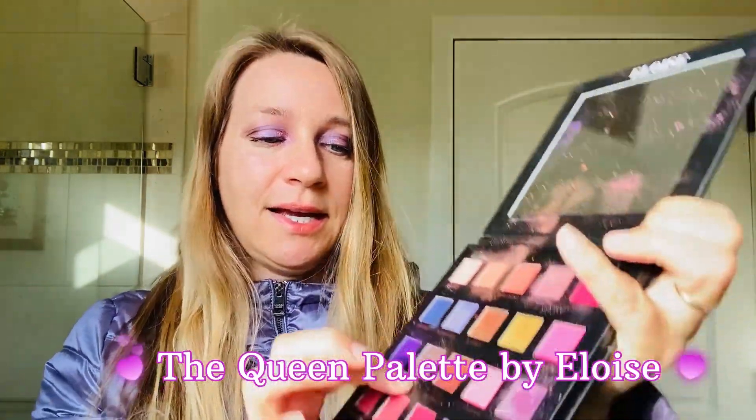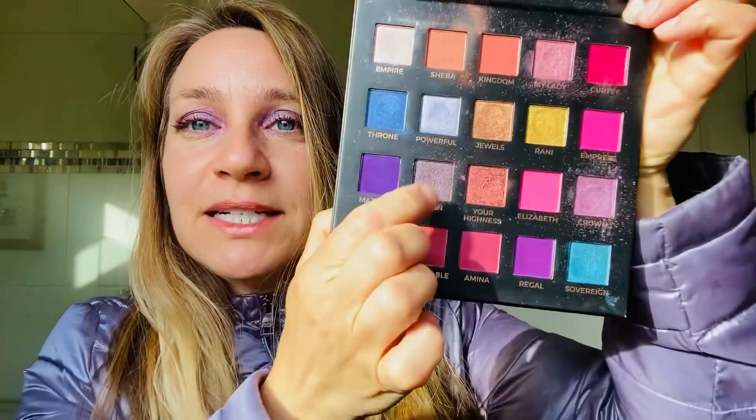For my makeup look today, I wanted to match this metallic purple jacket. I used the Queen palette — I used the Queen shade on my lids, and then I went over the base with the Crown shade. Pretty simple.